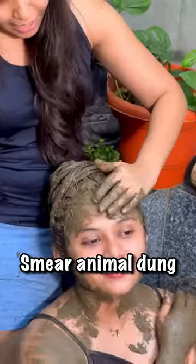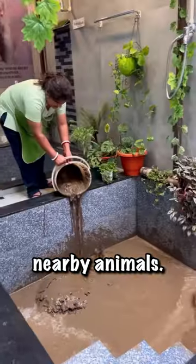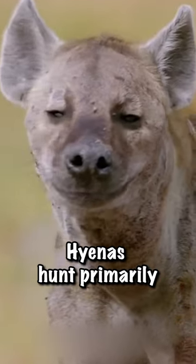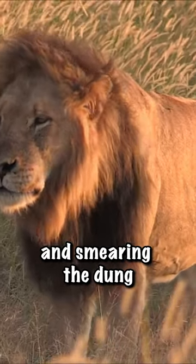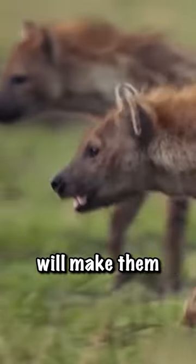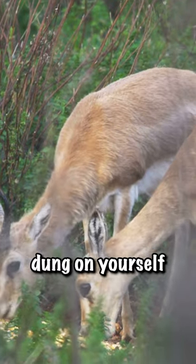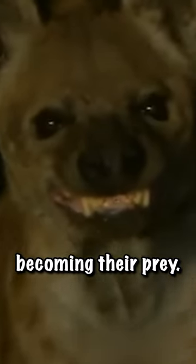Third, smear animal dung on yourself. If you've managed to repel the hyena, apply the dung of nearby animals. Hyenas hunt primarily by scent, and smearing the dung of stronger animals, like lions or buffaloes, will make them perceive you as a threat. Though smearing herbivore dung on yourself might be risky, it's better than becoming their prey.